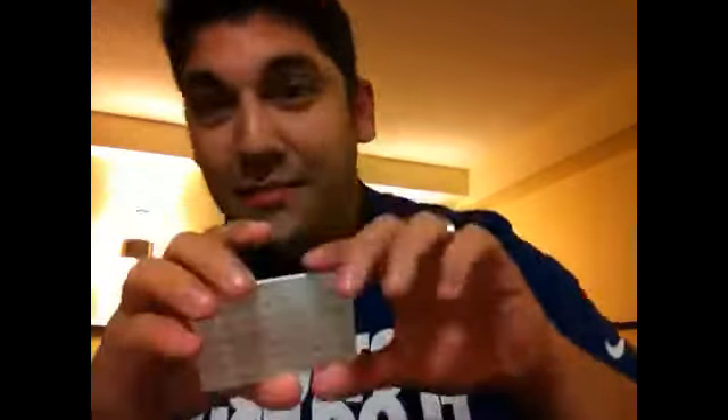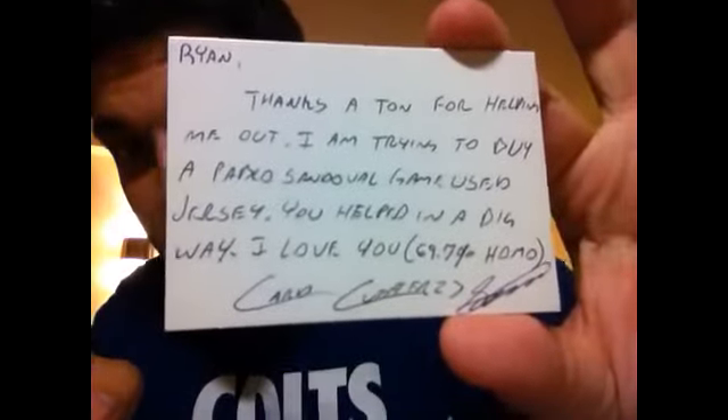Right now he's in the process of trying to put together an entire game-used uniform — he has the belt, the bat, and now he's trying to get the jerseys. He sent me a message saying, 'Ryan, thanks a ton for helping me out trying to buy a Pablo Sandoval game-used jersey.' So this next card I thought is really cool — I've never owned one of these Upper Deck cards with the gold border.